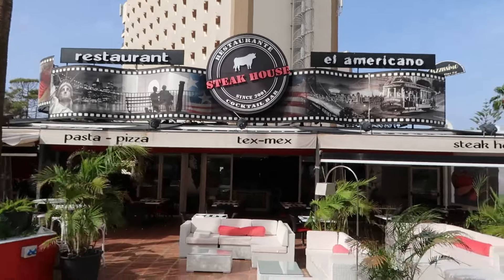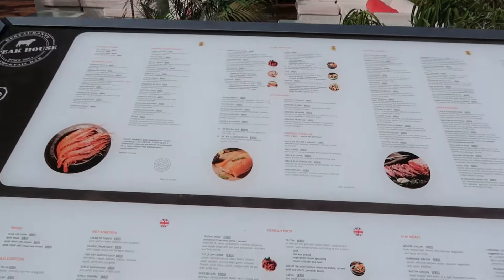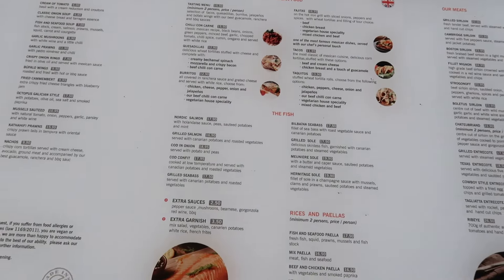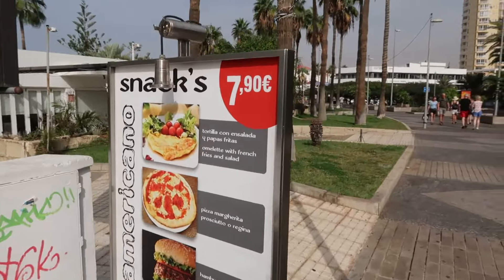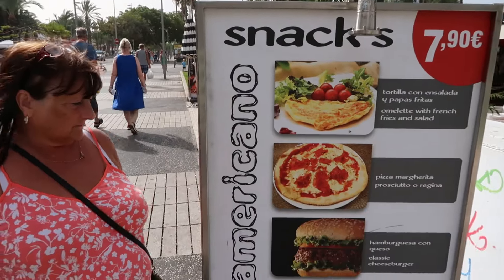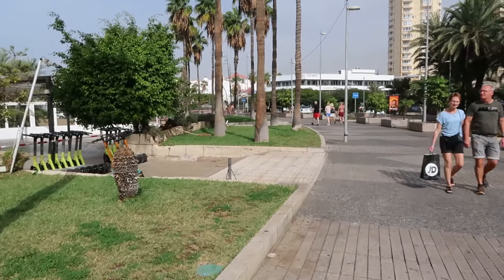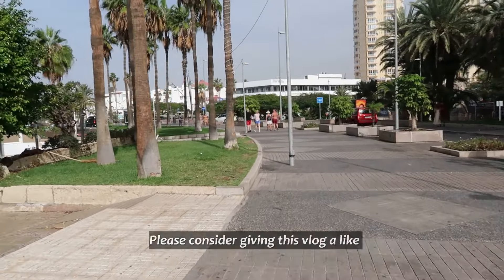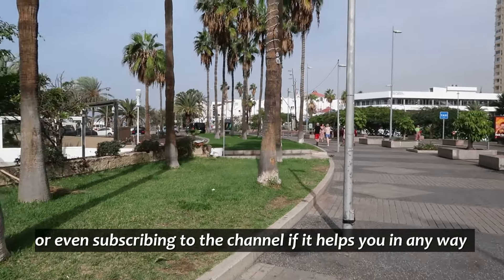Another very popular restaurant here - a steakhouse. Let me just show you some of the prices. Looks pretty reasonable, doesn't it. A steak for about 7 euros 90 - yeah, looks pretty reasonable.